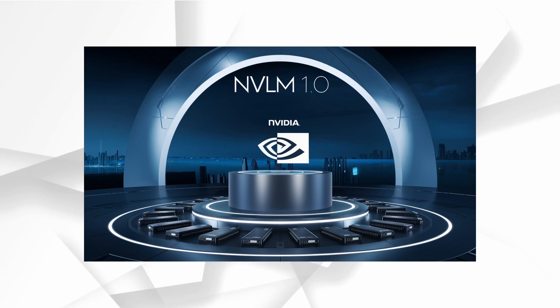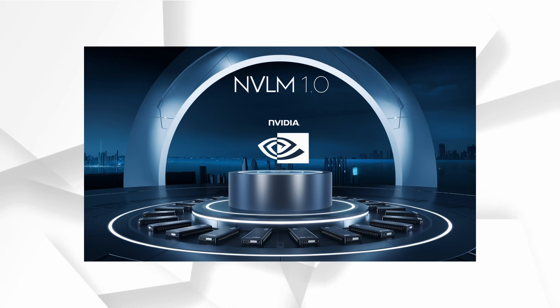Hey everyone, welcome back to AI Advantage Report. Today we're diving into the world of cutting-edge AI models with a focus on NVIDIA's newly released NVLM 1.0, a multimodal large language model that could change the game when it comes to vision and language tasks.